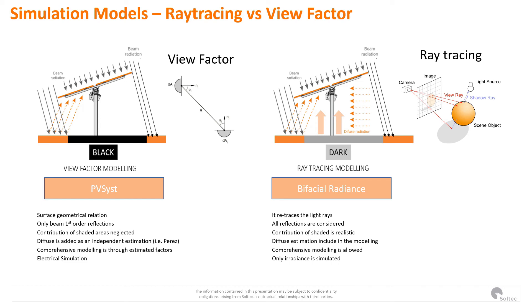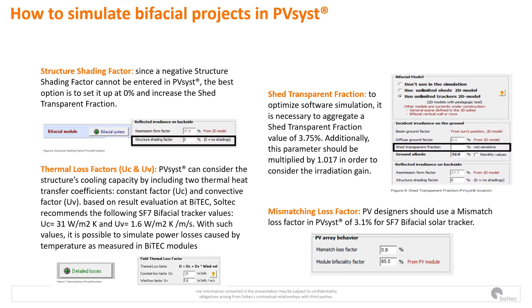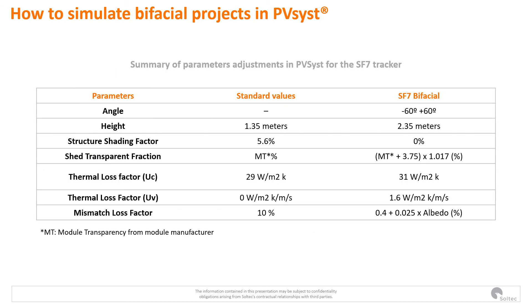The good thing is that we can modify different parameters to account for everything we've been discussing. BITEC developed guidelines to help customers accurately simulate SF7 bifacial tracking in PVSYST, because the default parameters of the software didn't consider these factors. Here we can see the typical values and the values you will need to introduce to simulate the project properly, including the standard values and the specific values for the SF7 bifacial.